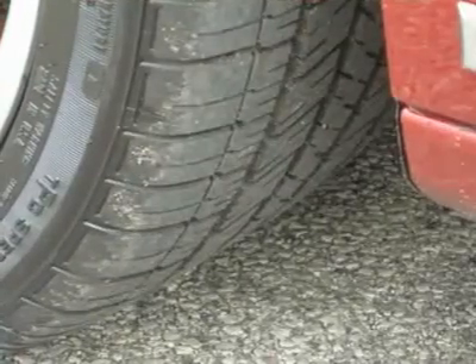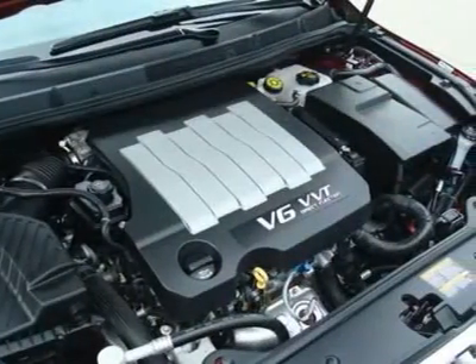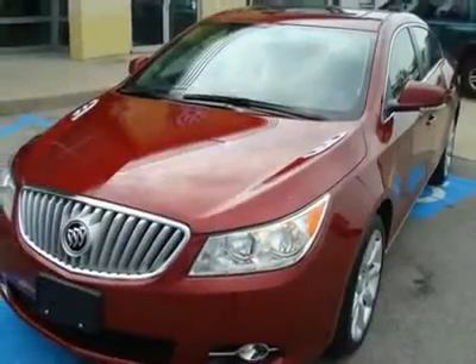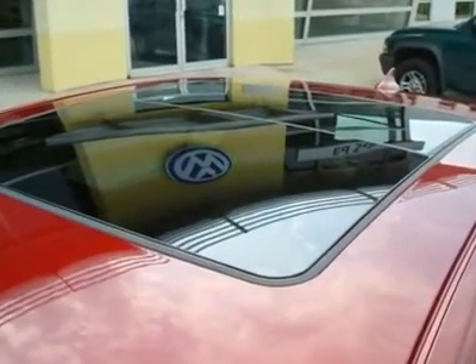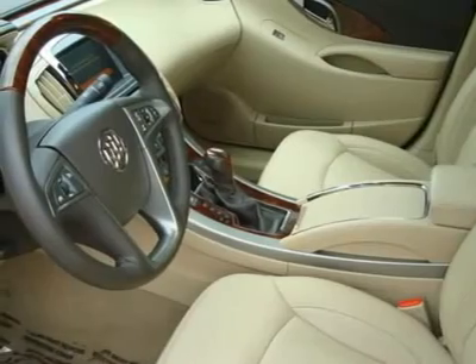3.6-liter V6 engine, heated leather-wrapped steering wheel, ultrasonic rear parking assist, memory seats and mirrors, 19-inch 9-spoke painted machined alloy wheels, Harman Kardon 11-speaker sound system with USB port.